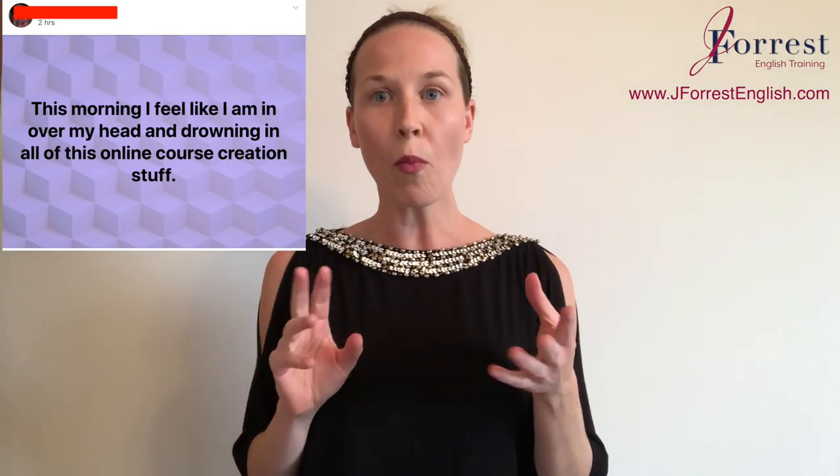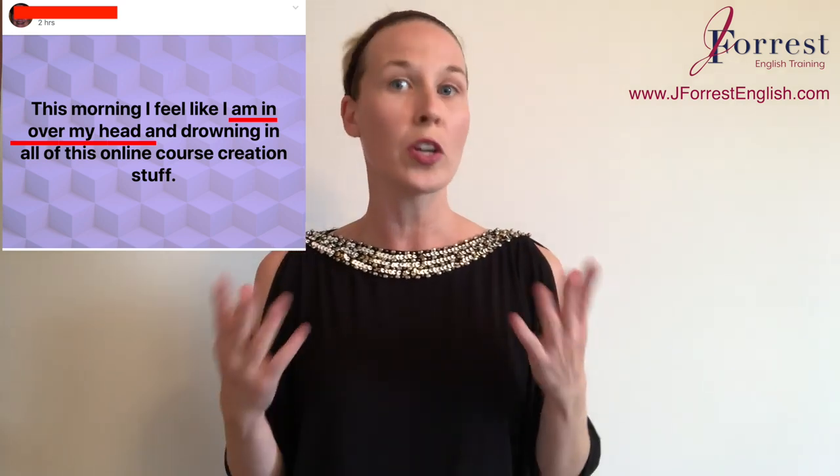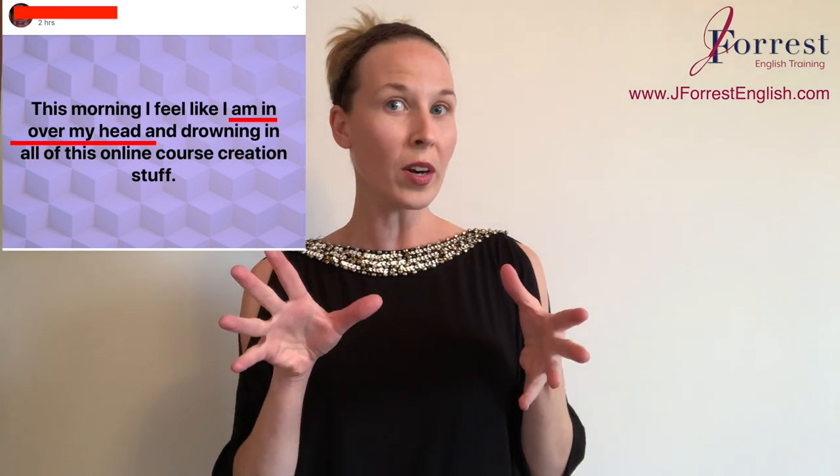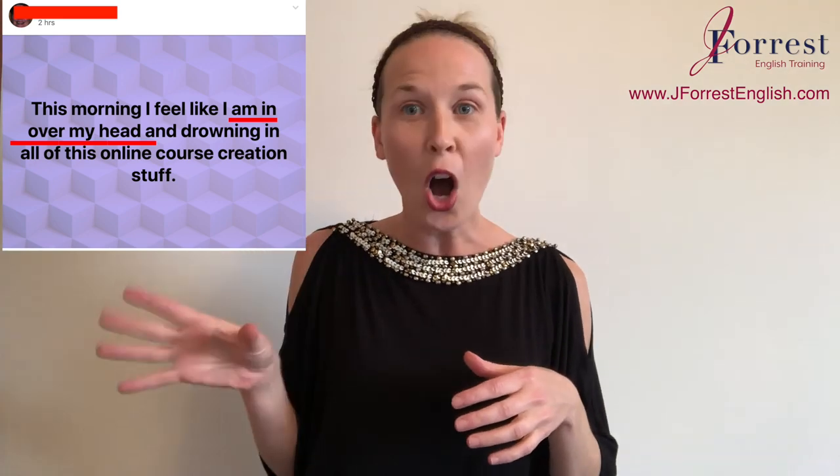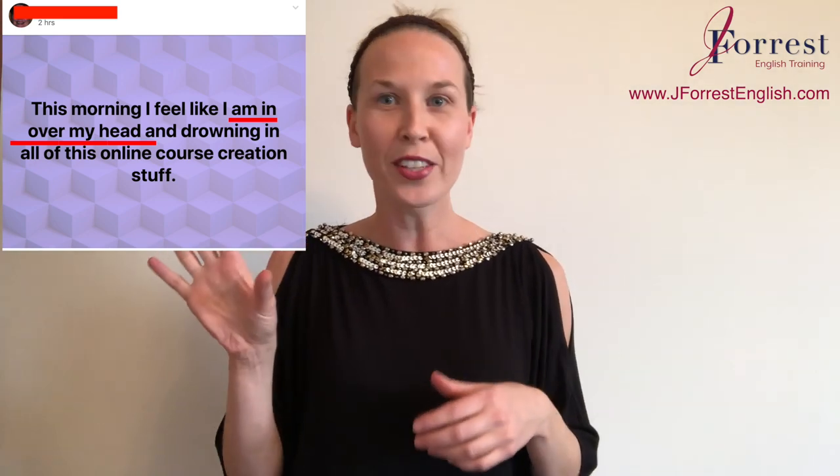In this video, I'm going to teach you a really great phrasal verb that you can add to your vocabulary. Did you see my video yesterday? Because in my video yesterday, I taught you an idiom by looking at a post that a native English speaker posted on Facebook. This is important because the phrasal verb I'm going to teach you today is actually from the comment that someone wrote on that post.